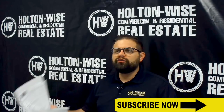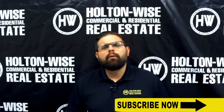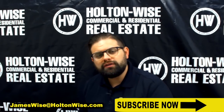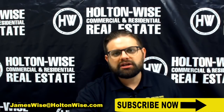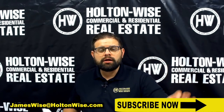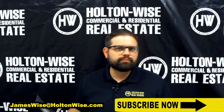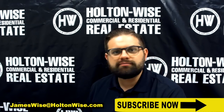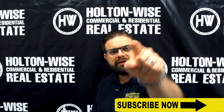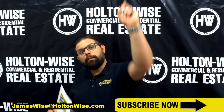I expect to have multiple offers as soon as this video goes out. So if you're watching this and you want to buy this property, click the link below or send me an email at jameswise@holtonwise.com. Note that when you send me an email, I need you to be ready to go — I need you to be pre-approved. If you do not have a lender who has pre-approved you yet, send me an email and I will send you referrals for lenders who can pre-approve you. This property is going to go to the most aggressive buyers who have all their ducks in a row.